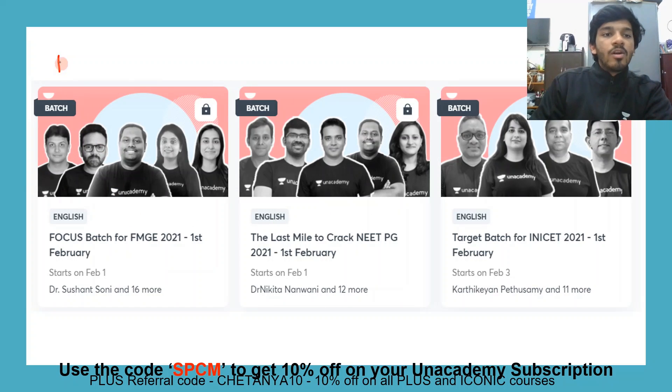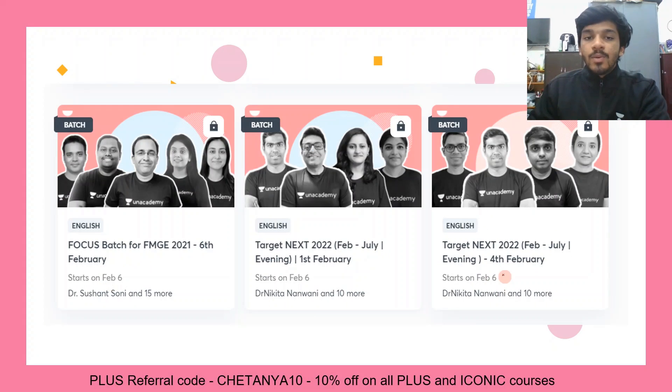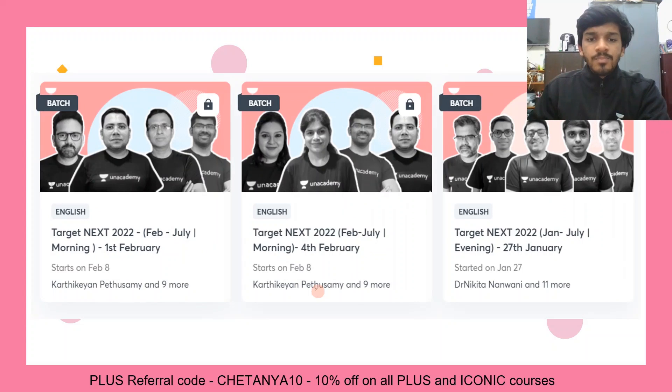We have started a lot of new batches on Unacademy for people preparing for respective entrances. We have a batch running for FMGE starting on 1st February, then the last mile batch for NeatPG starting on 1st February. On 3rd February, we have a batch for INICET 2021. Then a focus batch for FMGE, an evening batch for NEET 2022, and another evening batch starting from 6th February. More batches can also be found on the website.